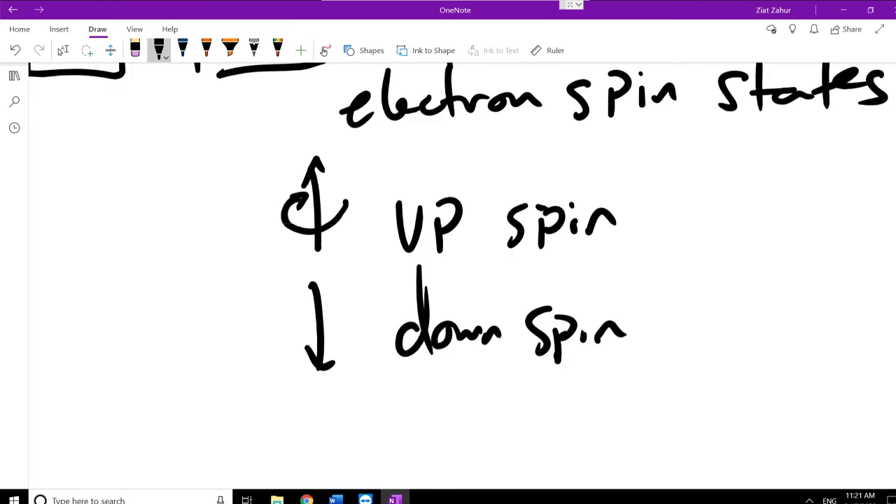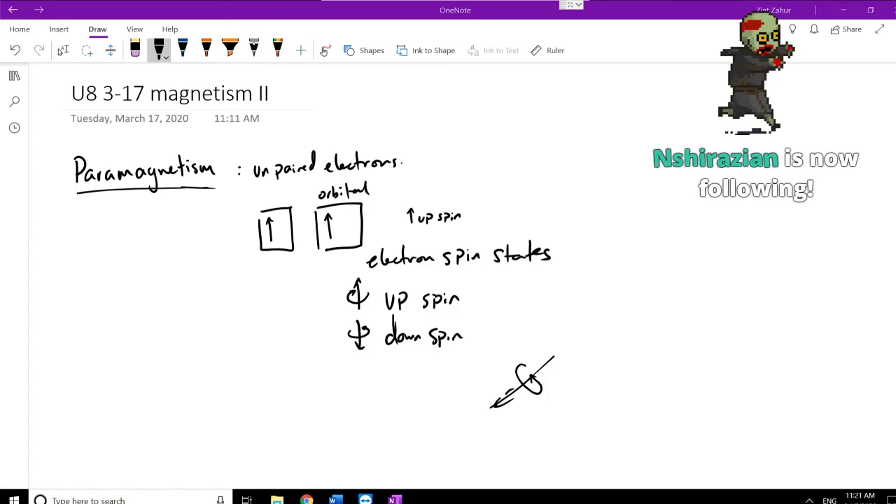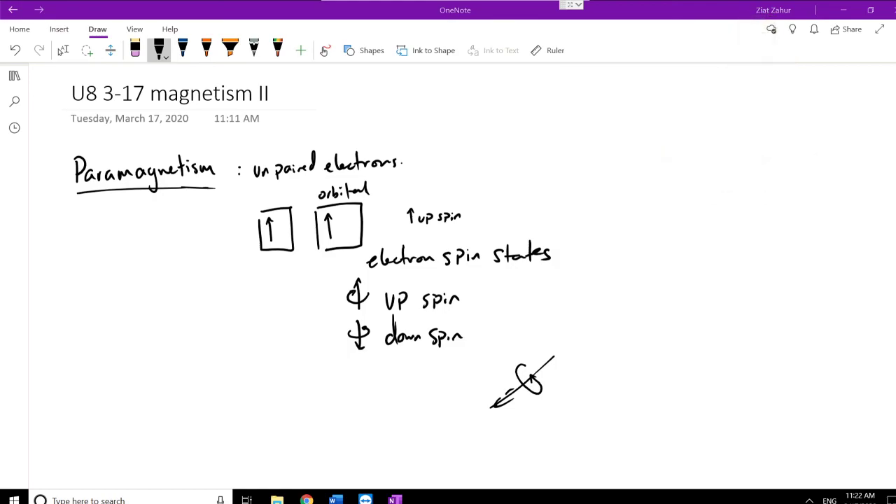In reality, you can actually have spin states in all axes — the spin could be diagonal or in any orientation. A generic electron can be in any orientation, and when we actually interact with it we collapse the wave function and force it to choose one of the two states. So 50% of the time it collapses to spin-up, 50% to spin-down — almost like flipping a coin.